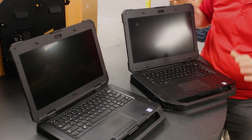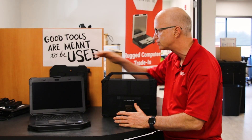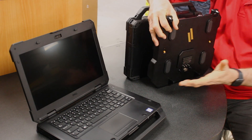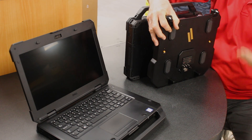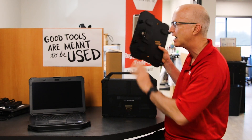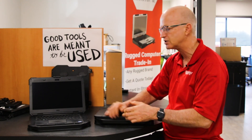Another interesting compatibility feature is that they both use the same docking station. So if you have a vehicle that already has the Dell docking station for the 5420 and you're looking to add machines or cars to your fleet, as long as you have that docking station it's going to work with both models. It's a nice feature that Dell kept the same so you're not investing in more docking stations just because you went to the newer 5424.